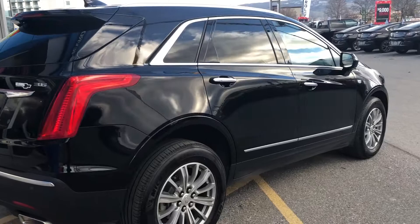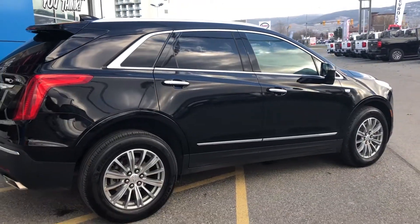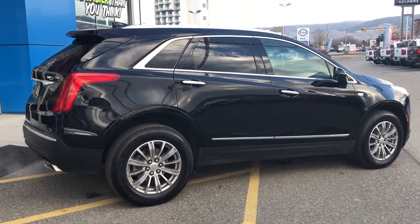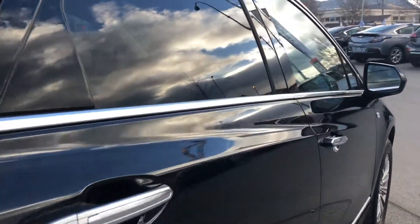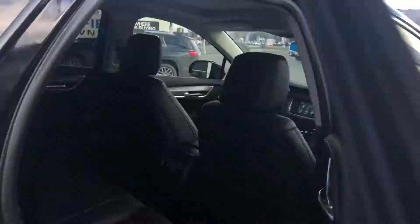For your peace of mind, each vehicle comes with a free CarProof report outlining the vehicle's entire history. Great finance rates are always available through all major banks, and our financial service managers will ensure you receive the right terms to suit your budget.